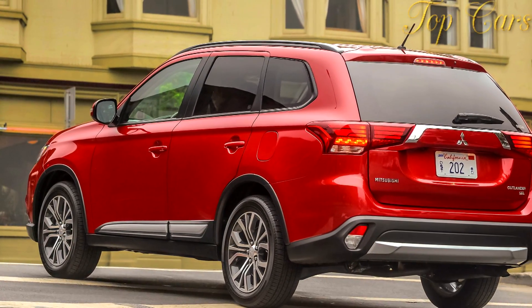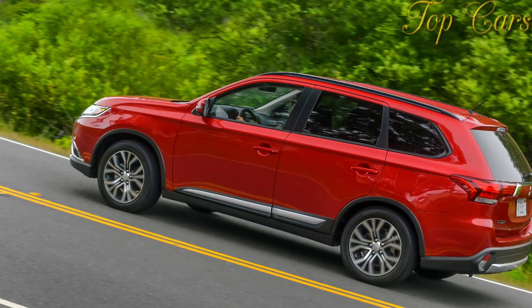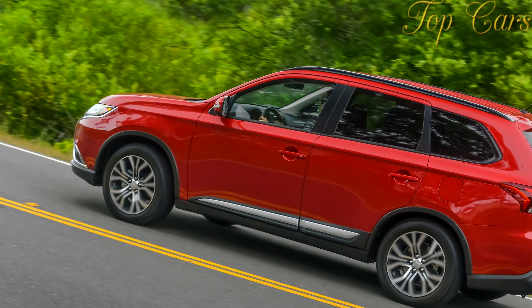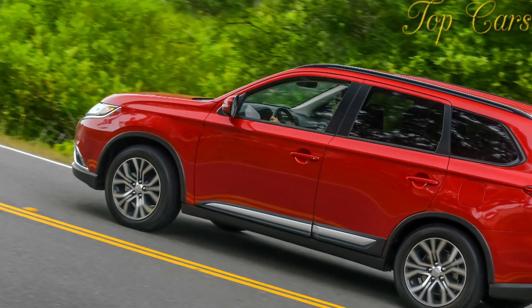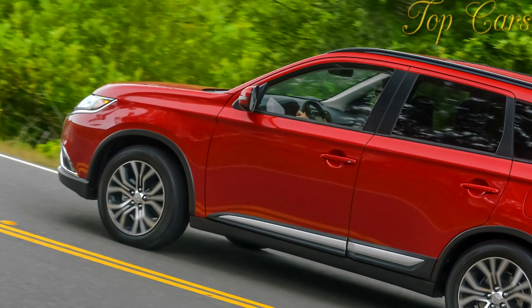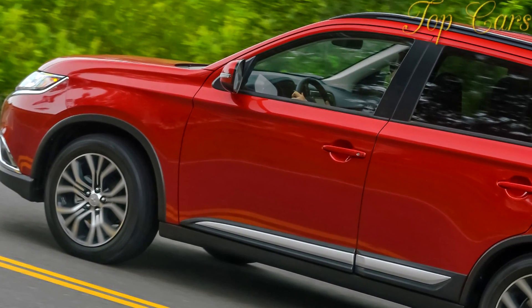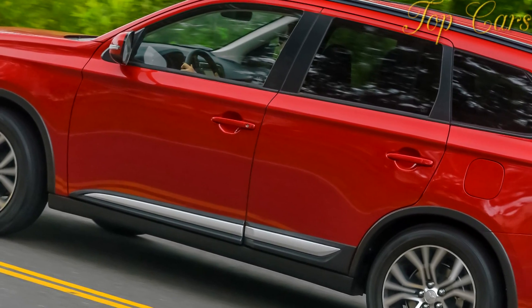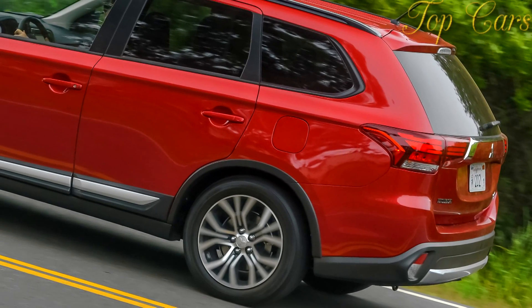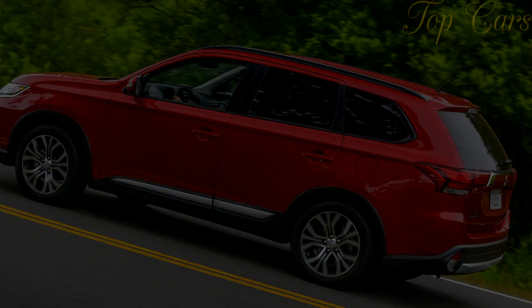Grand total: $33,140 — or about the same as a fully loaded version of our current pick of compact crossovers, the Mazda CX-5. While bargain shoppers may find sweetness in the Outlander's offering, few others will. Its pricing overlaps more practical three-row SUVs that start around $30,000, and it is outclassed, outperformed, and outcontented by its compact crossover peers. Facing such capable competition, this barely adequate Outlander isn't about to right Mitsubishi's listing ship.